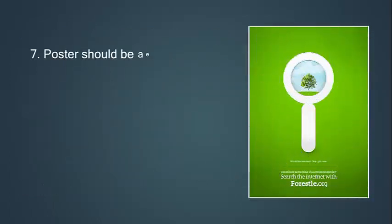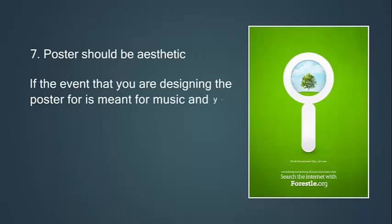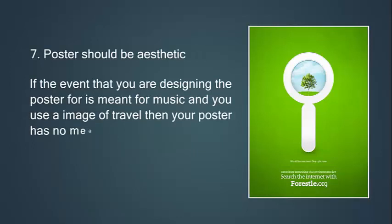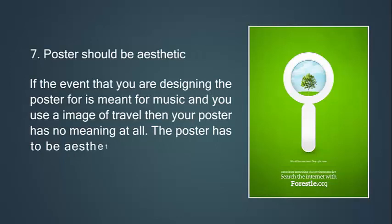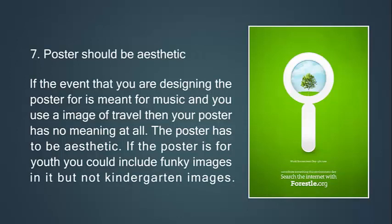Seventh, a poster should be aesthetic. If the event you are designing the poster for is related to music and you use an image of travel, your poster has no meaning at all. The poster has to be aesthetic — if the poster is for youth, you could include funky images, but not kindergarten images.